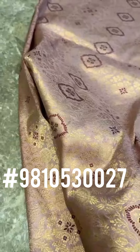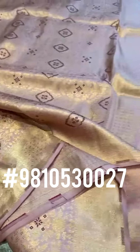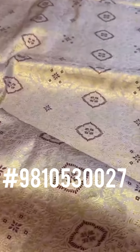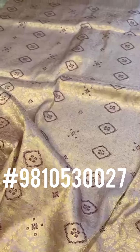Extremely rich silk brocade kaduwa weave, rich colour palette — revival it is, contemporary yet very classic. Absolutely museum-inspired zari brocade silk saree.